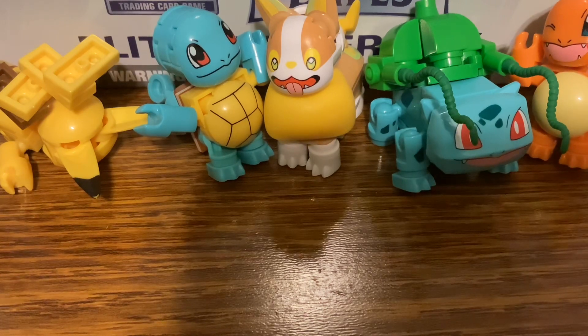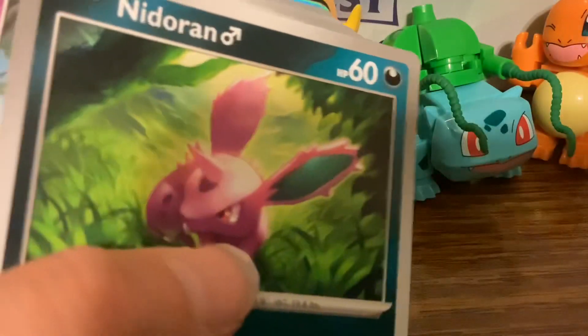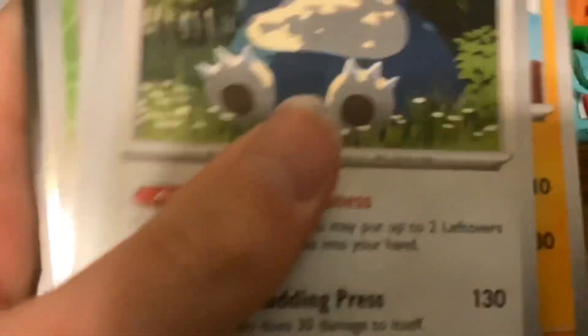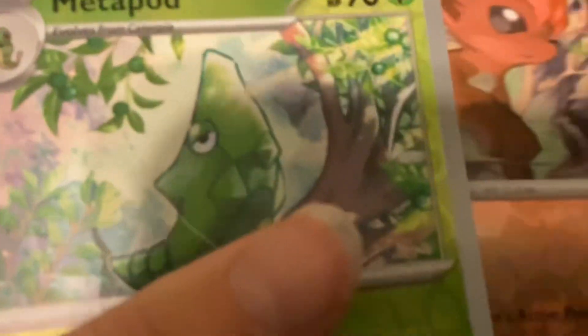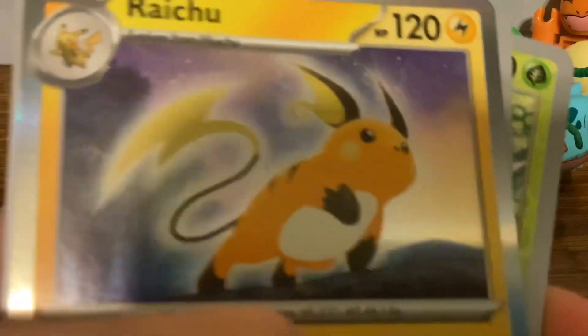I'm going to show you the right pack first. I pulled Horsea, Nidoran — I'm not very good at this pack — then Abra, Diglett, Snorlax, Sandslash, then Nidorina, reverse holo Vulpix, reverse holo Metapod, and a Raichu! It's going in my Pikachu collection — that's fine by me.